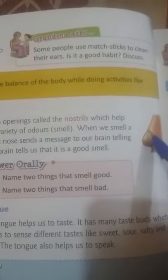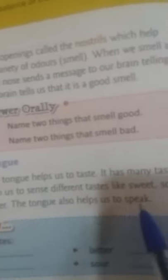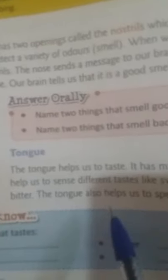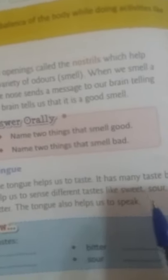This one is a nostril and this one is the nose. Tongue — the tongue is divided into four parts: sweet, salty, sour, and bitter. The tongue helps us to taste. It has many taste buds which help us to sense different tastes like sweet, sour, salty, and bitter. The tongue also helps us to speak.